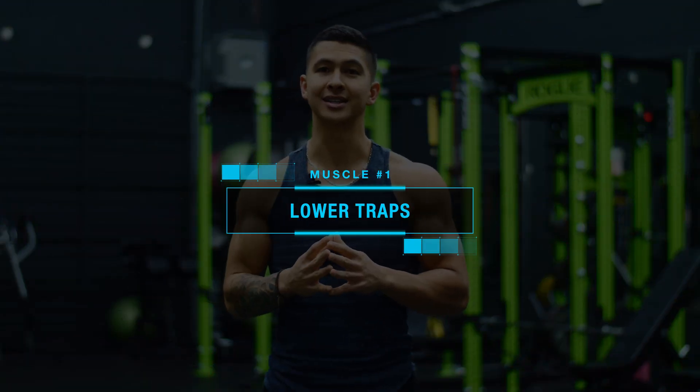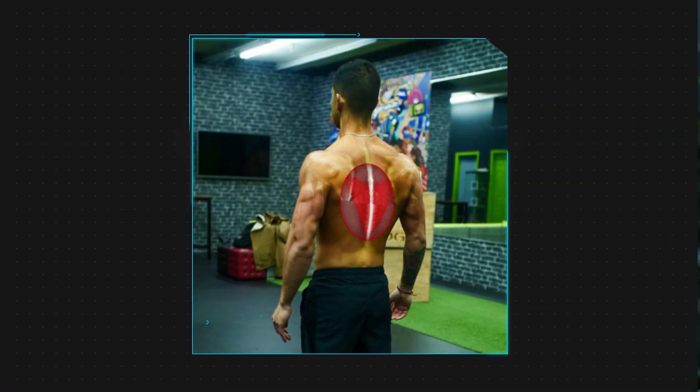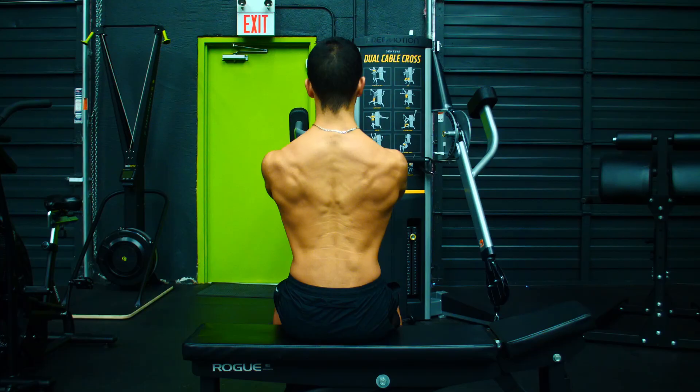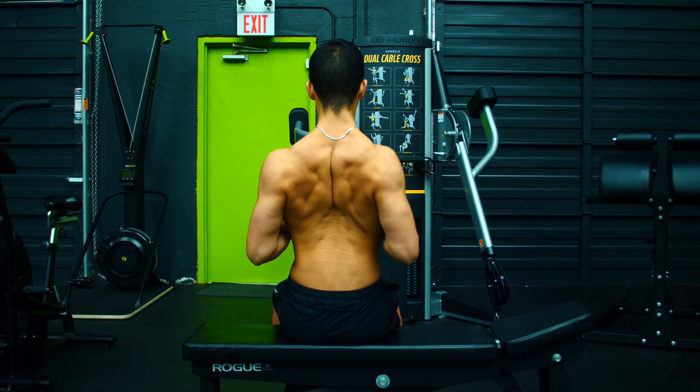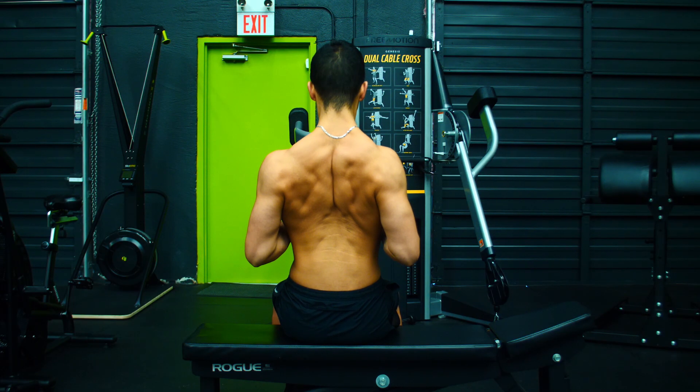The first muscle you're neglecting are the all-important lower traps, which are simply the lower fibers of your trapezius muscle. Although this muscle doesn't do much in terms of improving the aesthetics of your back, they do play a very important role in scapular stability to help you properly move and rotate your scapula.